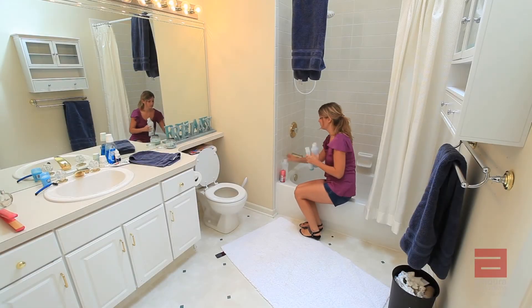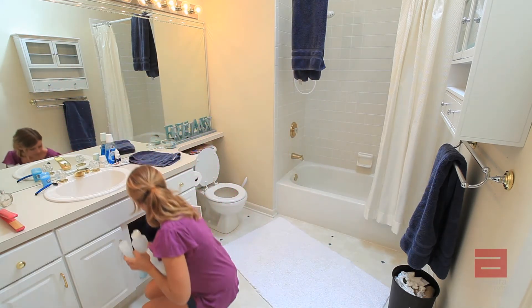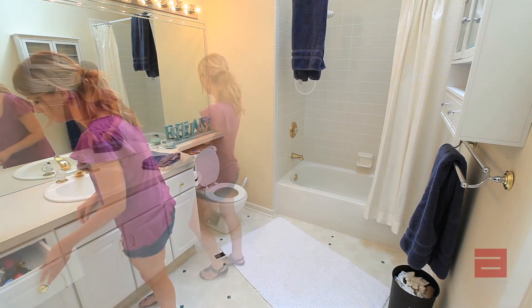Clear bathroom counters of all personal toiletries, hair styling tools, and hygiene items, including toothbrush holders and soap pumps. Showers and bathtubs should be cleared of all personal products as well.